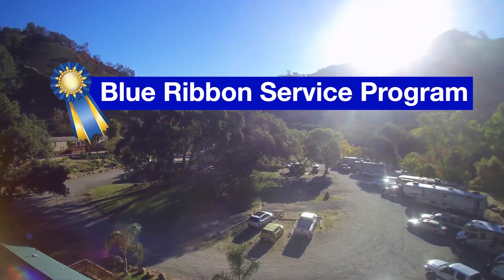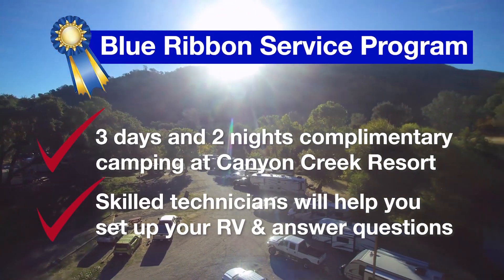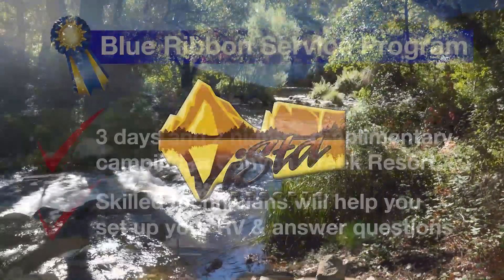Our Blue Ribbon Service Program includes a complimentary stay at Canyon Creek Resort, plus skilled technicians to help you set up your RV and give you the tips and tricks to make your maiden voyage perfect.